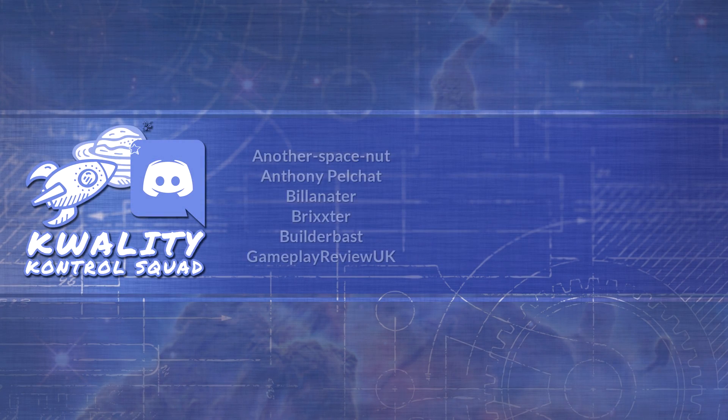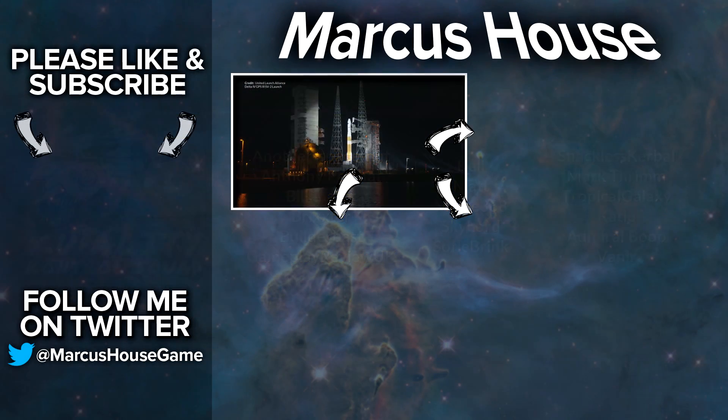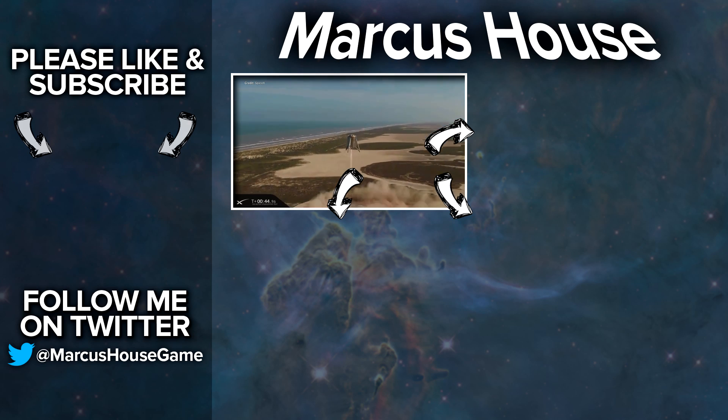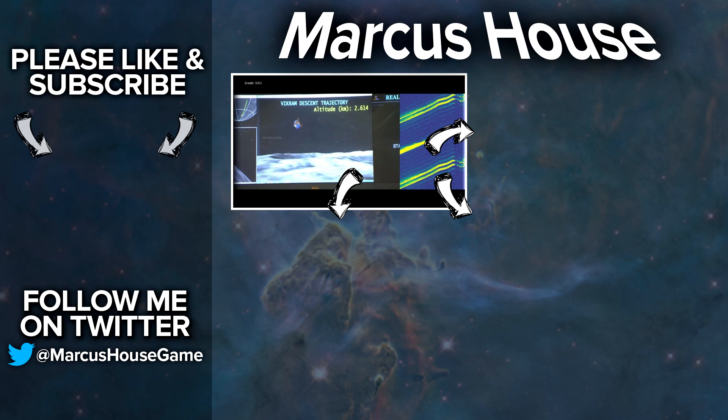I hope you enjoyed this video — if you did, please take a second and hit that like button. A huge thank you to my quality control squad for helping me research and proof the material for these videos. If you're interested in these topics and would like to be a part of it, follow my Discord or Twitter link in the description. Thank you everyone for watching and we'll see you all in the next video.